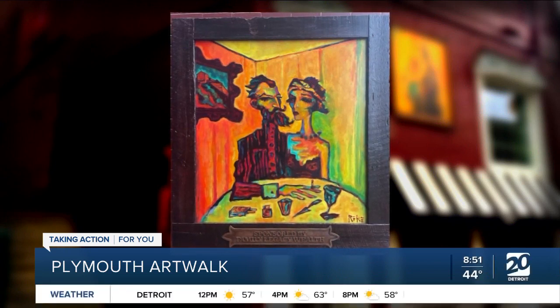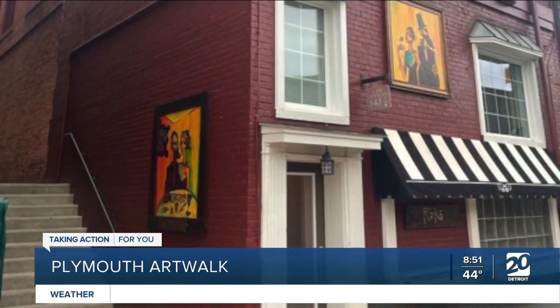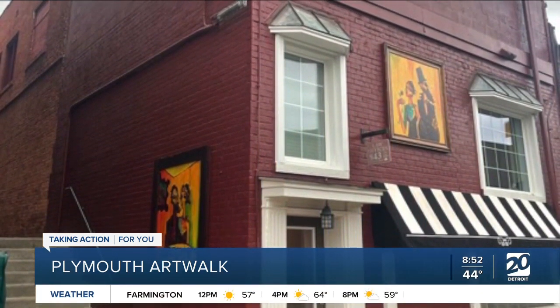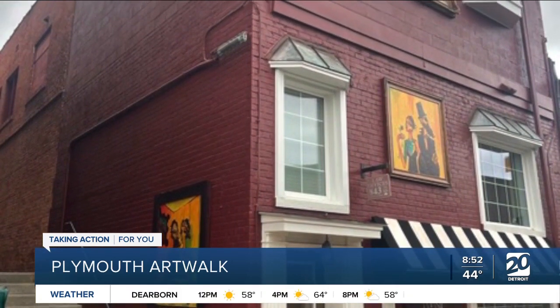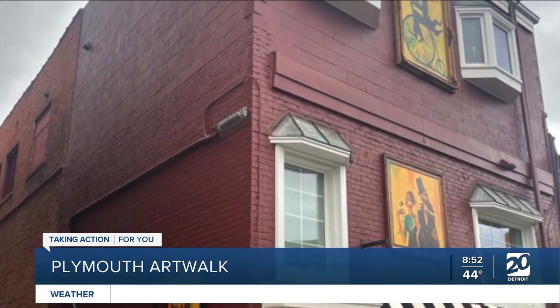Taking art out of the studio and into the city — art is popping up all over downtown Plymouth. It's all part of Plymouth's new Art Walk, and I have the honor of emceeing the grand opening via Zoom this Saturday at 5 p.m. I'm really looking forward to it.